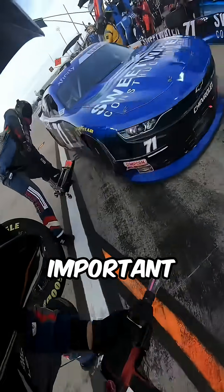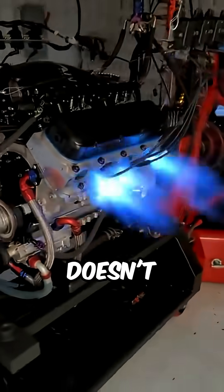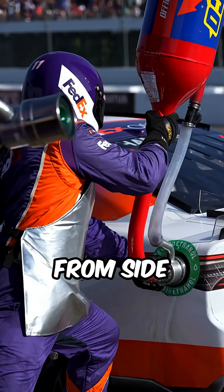Because that foam is doing three important jobs. First, it stops the fuel from sloshing around during huge G-forces in corners, so the engine doesn't run dry. Second, it keeps the car more stable by stopping the fuel from shifting weight from side to side.